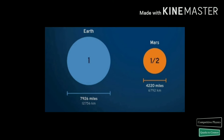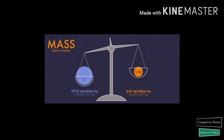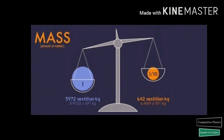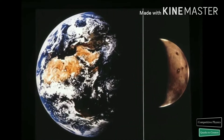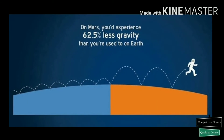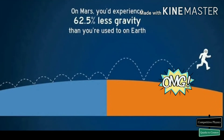Mars has a diameter which is a little more than half that of the Earth, and Mars has a mass which is one-tenth of the Earth's mass. Its smaller mass and diameter result in lower surface gravity. Thus, if you weigh 100 kg on Earth, you will weigh only 38 kg on Mars. Isn't it surprising?